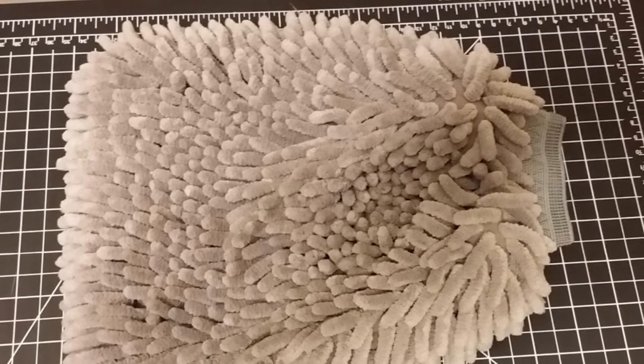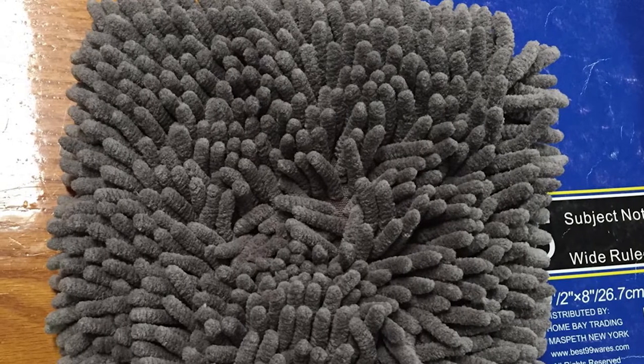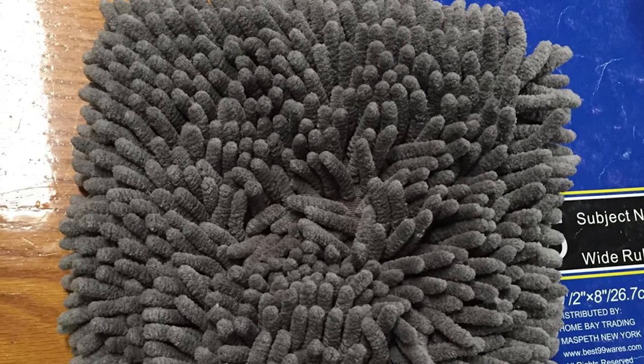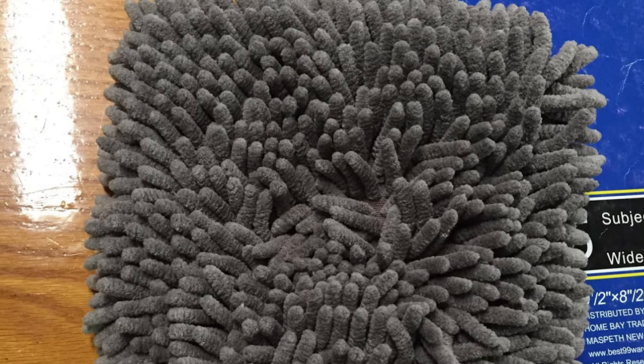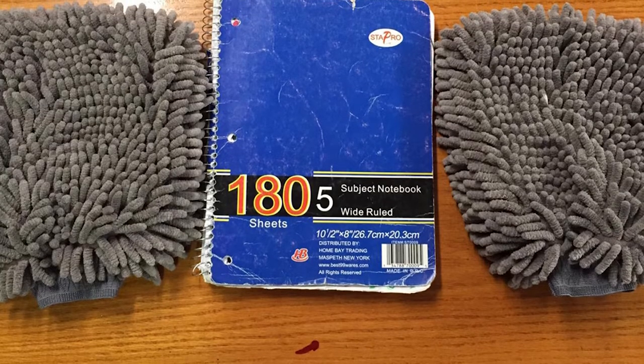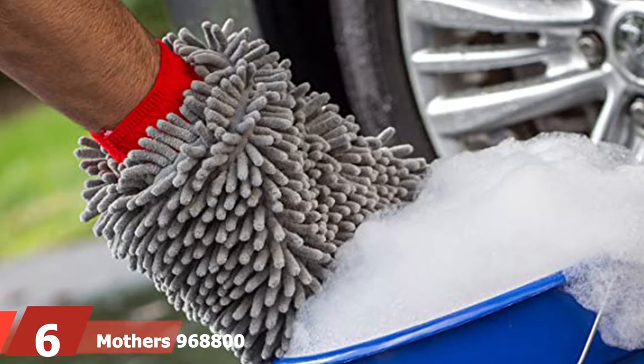One feature you might find tricky is its size, but with time you would master the art of washing with it, and that is also when you would start noticing how efficient it is. There is no car wash sponge on the market that has delivered results like this mitt, and you get two wash mitts in one pack.